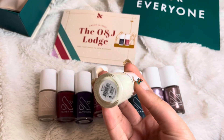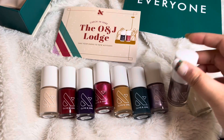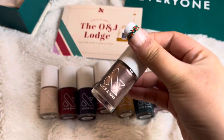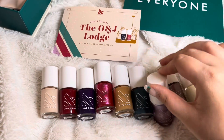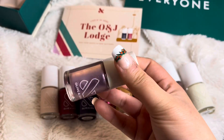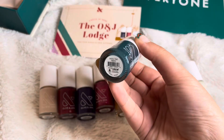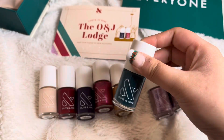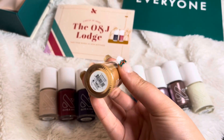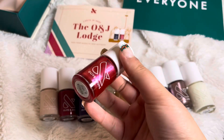This shade is called Bunny Slope. This shimmer is called Sundance Shimmer. Another shimmer — this one is called Lilac Shimmer, super cute for the Christmas time. This shade is called Into the Trees. This shade looks like caramel, so this shade is called Caramel Budino.